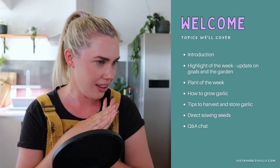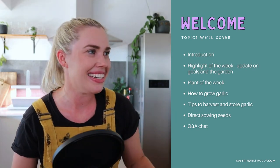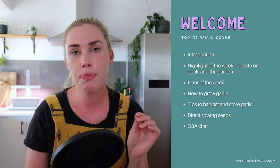Today we're talking all about garlic. Let's give our guests a warm welcome — I'd like to introduce you to Gary and Julie from Bespoke Hive and Down to Earth Life.